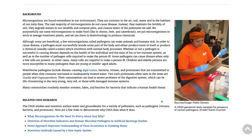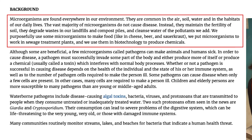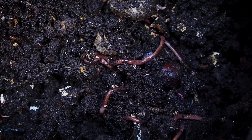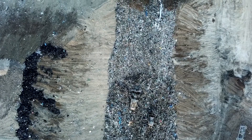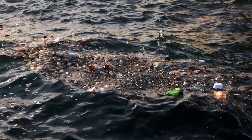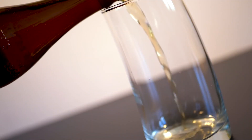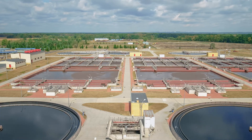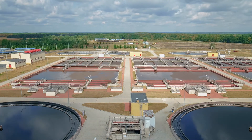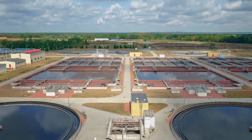The USGS states: microorganisms are found everywhere in our environment. They are common in the air, soil, water and in the habitats of our daily lives. The vast majority of microorganisms do not cause disease. Instead, they maintain the fertility of the soil, degrade the waste in our landfills and compost piles, and cleanse the water of pollutants we add. We purposefully use some microorganisms to make food like beer, cheese and sauerkraut.